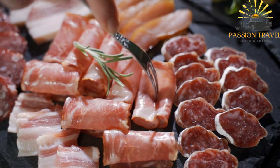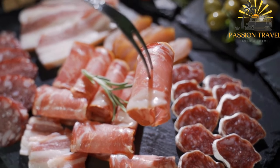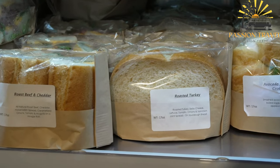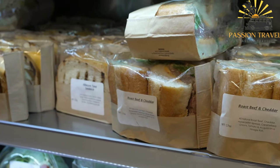Corsican charcuterie is often served as a platter or board, featuring a selection of cured meats alongside other components. Accompaniments may include local cheeses, olives, pickles, bread, and sometimes honey or fruit compotes to balance the flavors and textures.